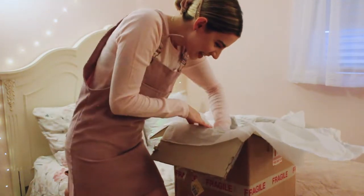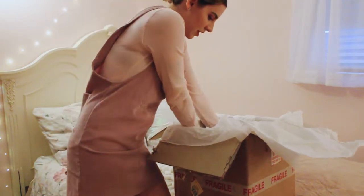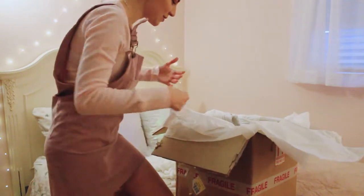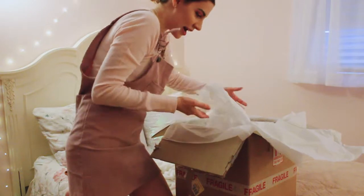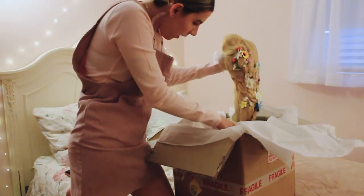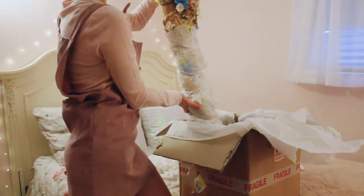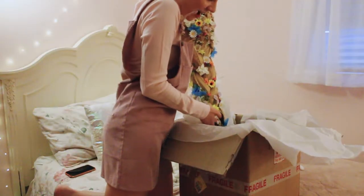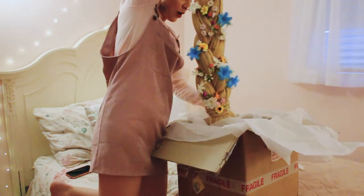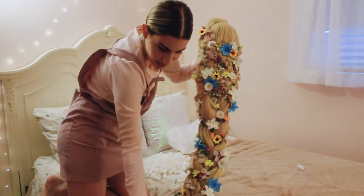I'm not sure how to get her out. She's taking up the whole box, so I feel like I have to take out the packing peanuts first. I definitely want to keep her in this box for transport — that's what I do with my other Rapunzel wig, I just bring the whole box. It's literally the only way to travel with her. I can't even lift it — look at her, it's so heavy! I need a workout. Okay, she's out!